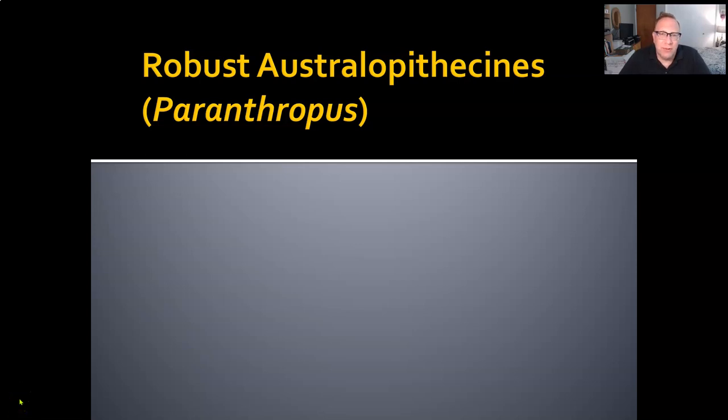Welcome back to Intro to Physical Anthropology. I'm David Leitner, your instructor today. Today we're going to talk about robust australopithecines — sometimes referred to as Paranthropus, a completely different genus, but it's referring to the same things.